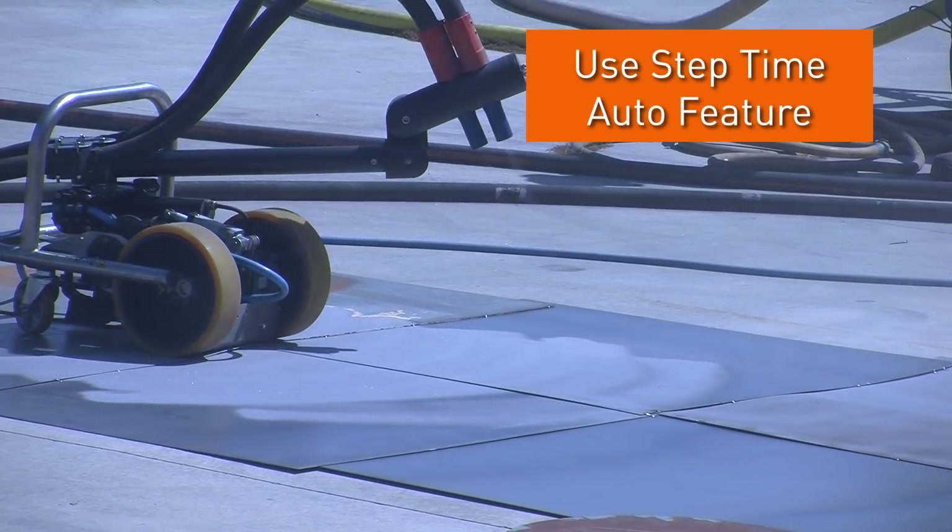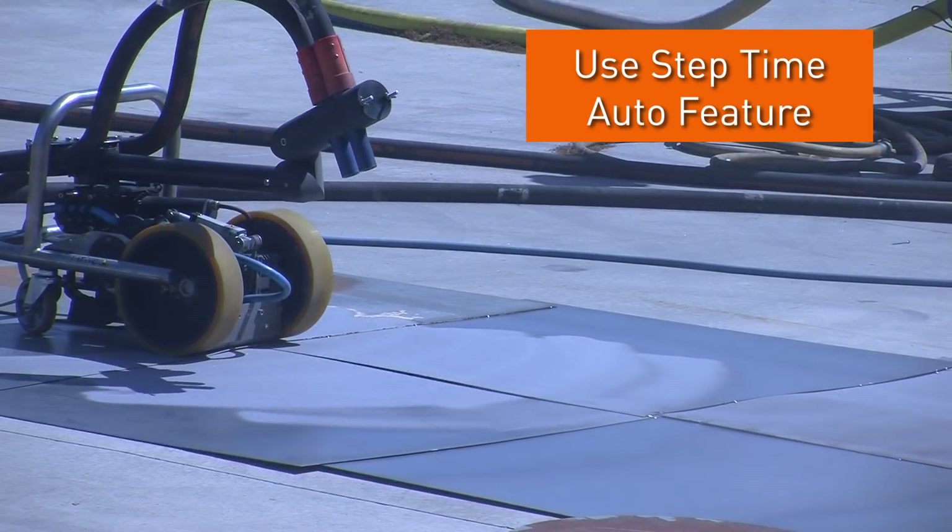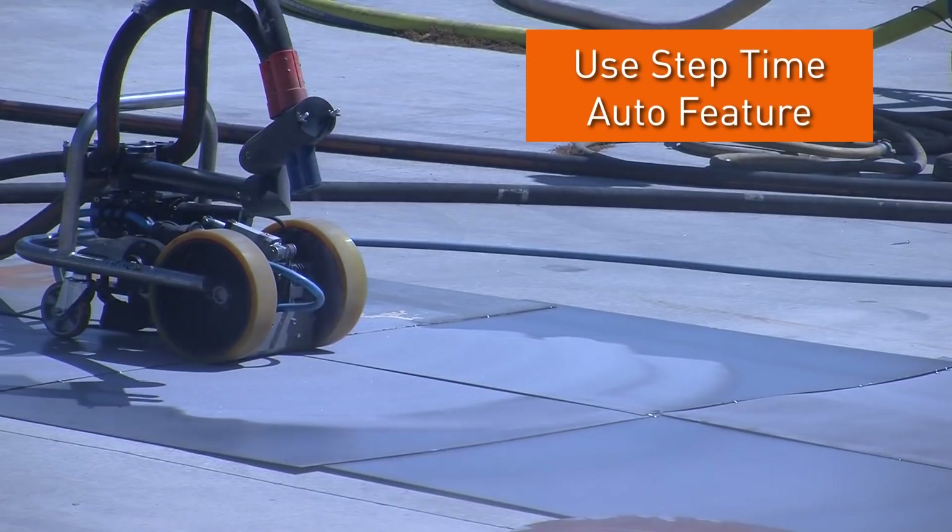We also recommend you use the step time function, which means the robot advances automatically, giving you better control of the blasting.